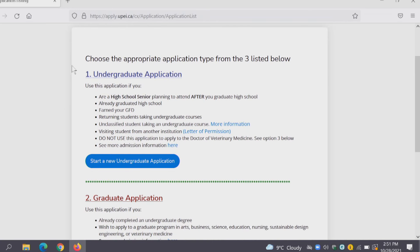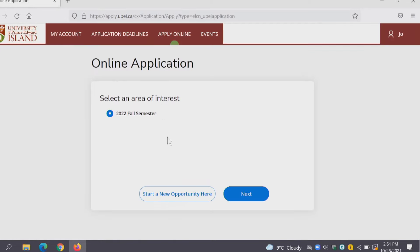A lot of you will likely be applying to undergraduate programs — that is something you'll be applying to right out of high school. To do that you'll select Start a New Undergraduate Application. Most of you are probably looking to apply to fall 2022, so we'll just hit Next here.